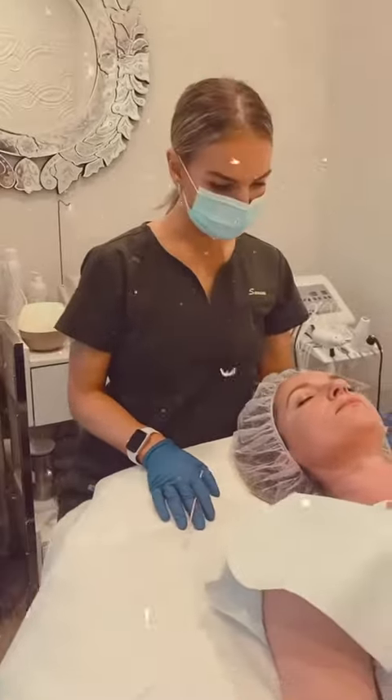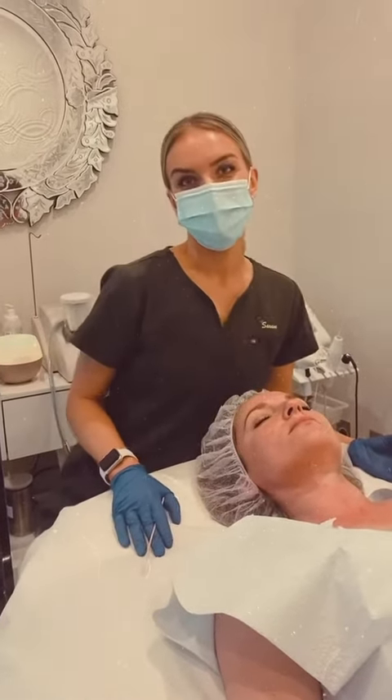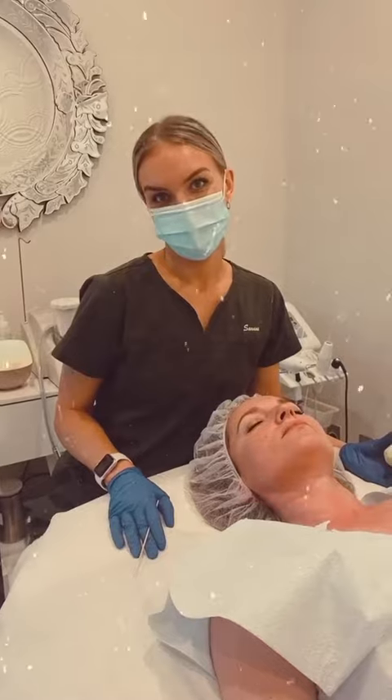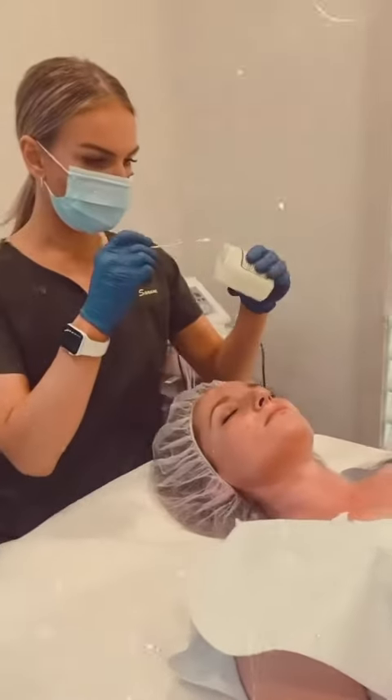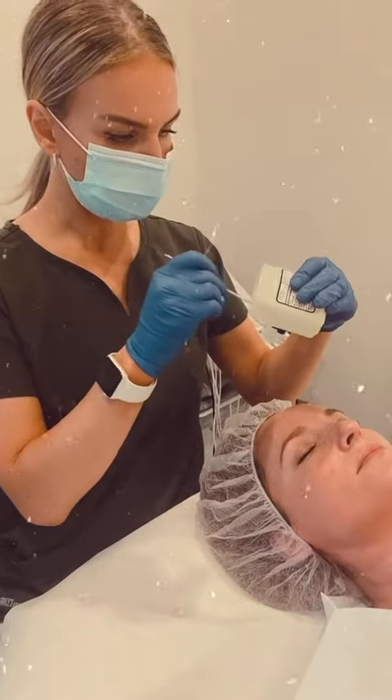Our patient today is getting the Perfect Derma Peel — it's our newest addition to the menu of services and we're very excited to offer it. She's been prepped already; I washed her face and degreased it with alcohol.